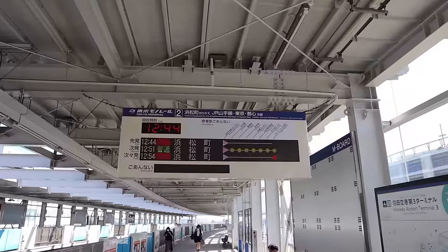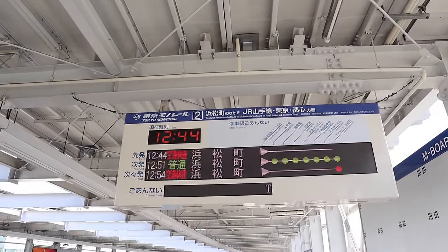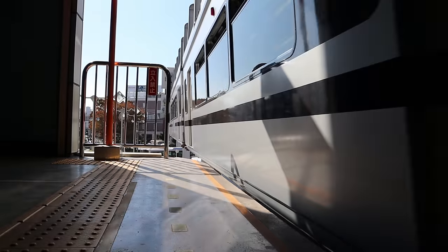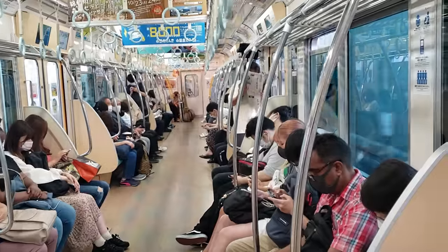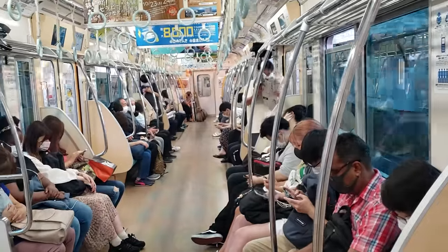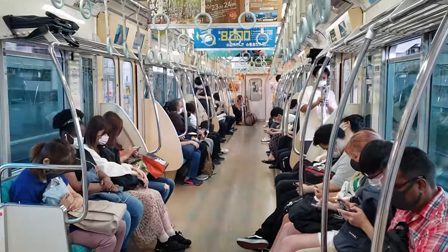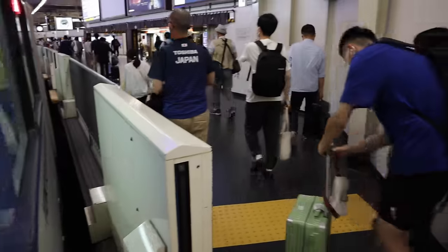Arriving train information is also displayed on overhead arrival boards, but pay attention to which train you board — some trains are 'rapid', meaning they bypass certain stations, while others are 'local' and stop at every station. A quick note on train etiquette: in Japan it's considered extremely rude to speak loudly or talk on the phone while on the train. Please be respectful of the culture and avoid doing these things.